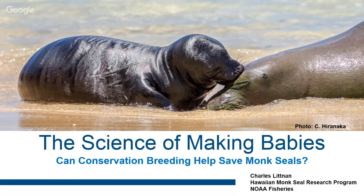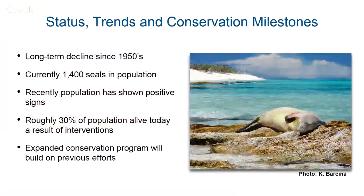So without further ado, just to make sure we're all on the same page. For those not familiar with monk seals: they're endangered, only found in Hawaii, stretch across the entire archipelago, roughly 1,400 animals today, with 1,100 in the Northwest Hawaiian Islands and 300 in the main Hawaiian Islands. It's a species characterized by pretty precipitous decline from the 1950s until NOAA took over trying to conserve them in the early 1980s.